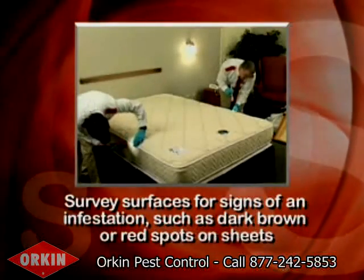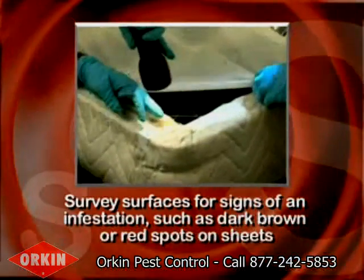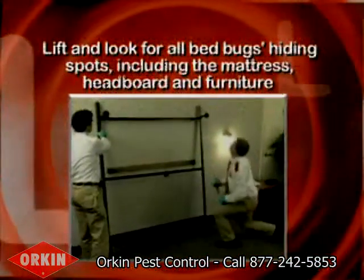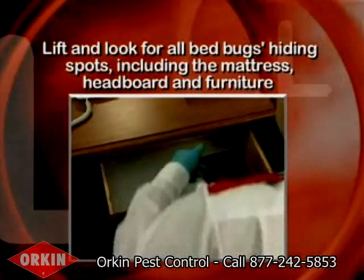S: Survey surfaces for signs of an infestation, such as dark brown or red spots on sheets. L: Lift and look for all bedbugs' hiding spots, including the mattress, headboard, and furniture.